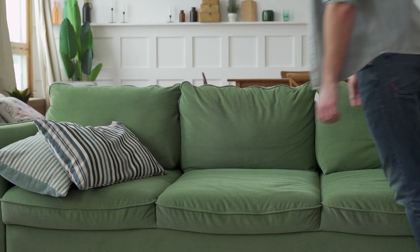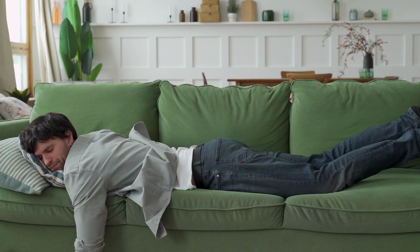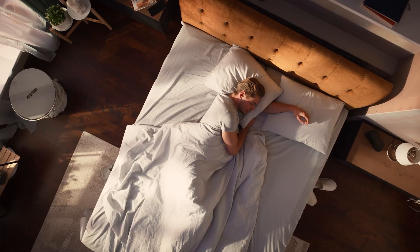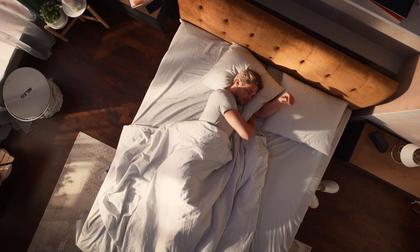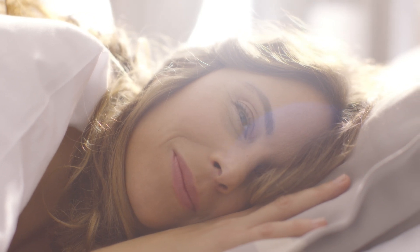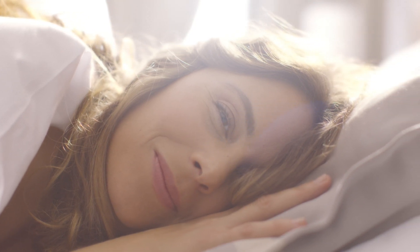Picture this: you've just crawled under the covers, your eyelids are heavy with the promise of slumber, and as you drift off into dreamland, your brain begins its nightly routine, cycling through a series of distinct sleep stages like a well-choreographed ballet. First up, we have stage one sleep, also known as light sleep — the transition phase between wakefulness and slumber, where your brainwaves start to slow down and your muscles begin to relax.